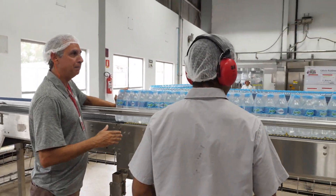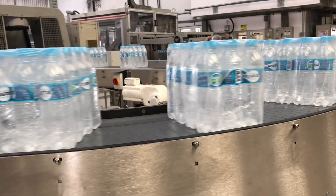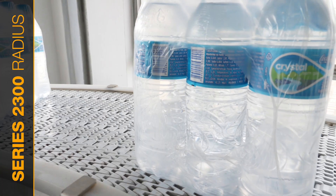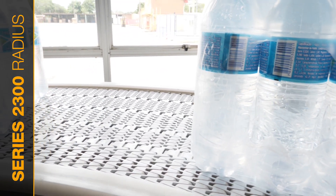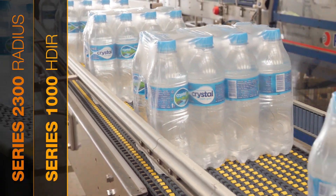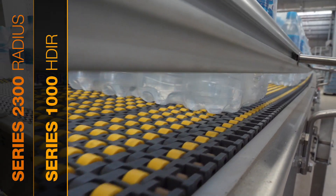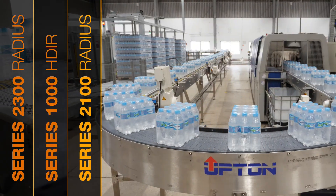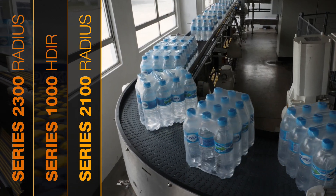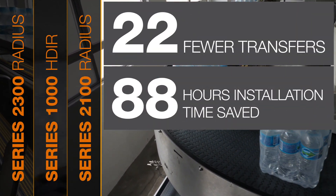With careful planning by Upton and our industry experts, a complex layout became simpler, and the smooth, successful installation of our Series 2300 radius belting with nose roller configuration, our Series 1000 belting — a straight running belt series that conveys a wide range of skews without transfers in between conveyors — and the unique Series 2100 zero-tangent radius, all fit within Coca-Cola Solar's existing layout, resulting in saving costs on transfers, material, and installation time.